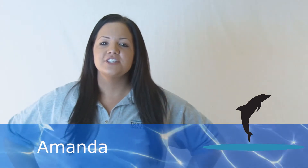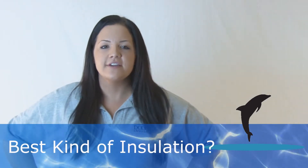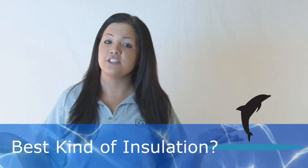Hi, it's Amanda again with Dolphin Insulation, just outside of Boston. One of the most commonly asked questions we hear is: what is the best type of insulation for my home? We think the answer is easy, but let's go through some of your options.